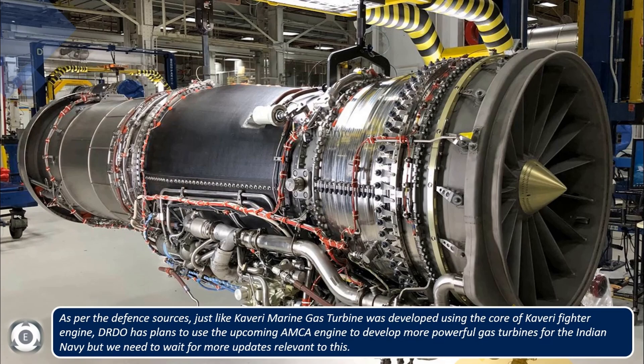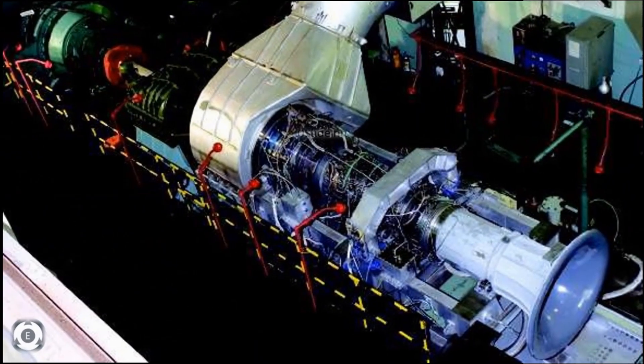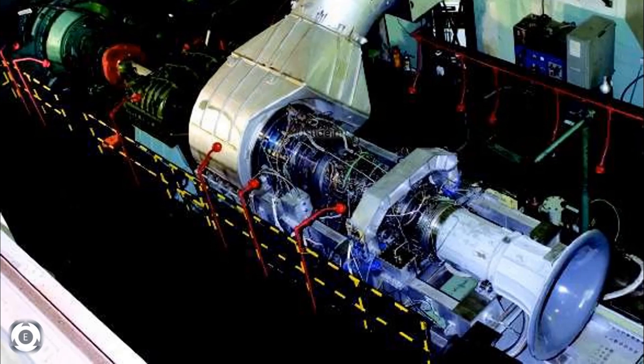This video was shared to cover news about the Kaveri marine gas turbines developed by DRDO and how they can be used to power Indian Navy frigates and destroyers in the future, reducing dependency on Ukraine or the United States.